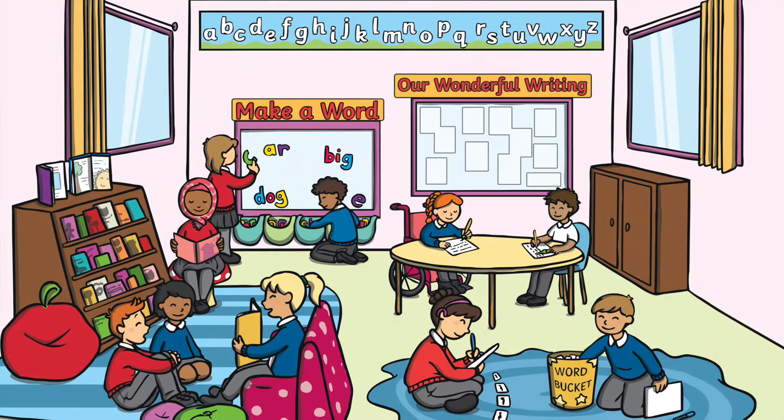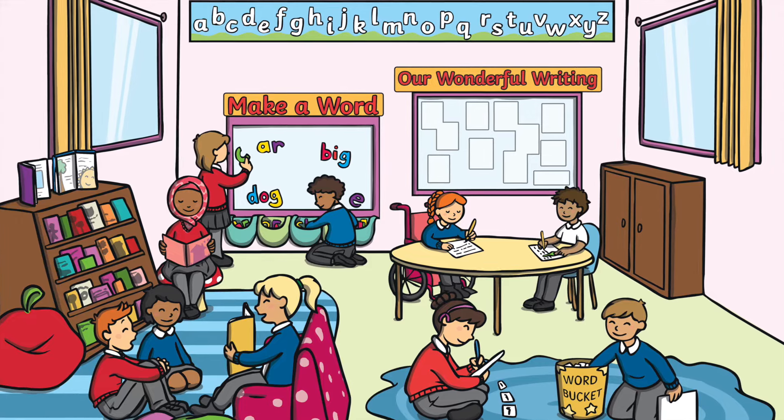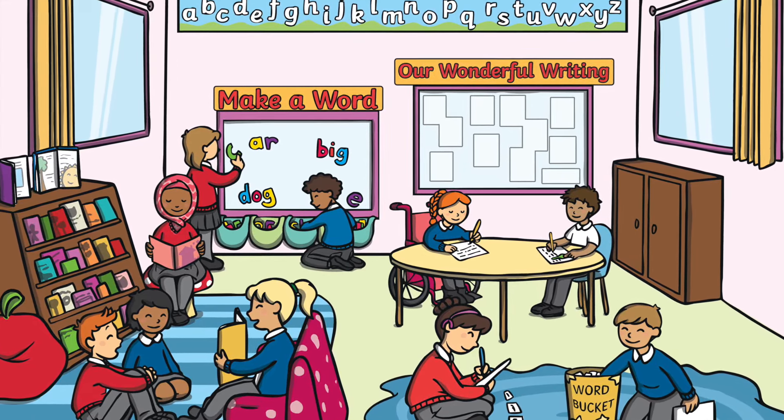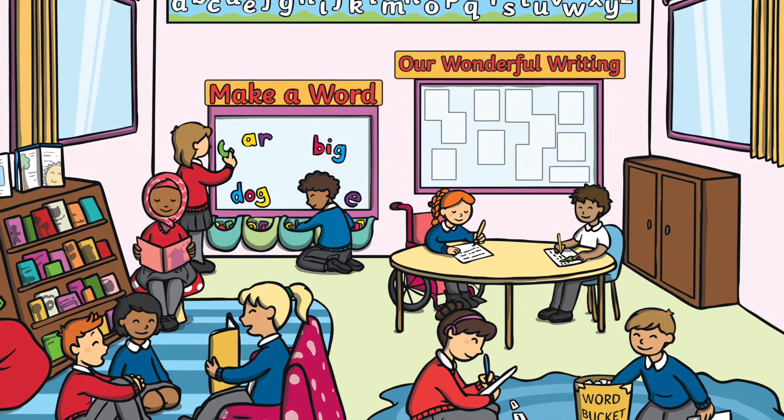Despite the growth of technology, handwriting is still part of our daily lives. It is a crucial skill for pupils everywhere, so it's a fantastic chance to get involved and highlight the importance of handwriting at your school.